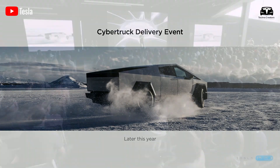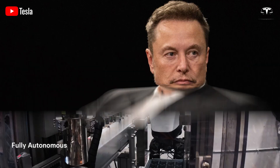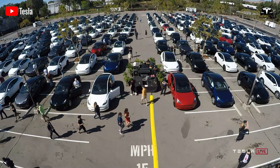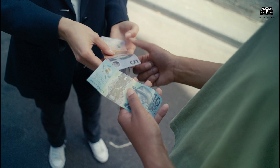In 2023, Tesla revealed that the company would offer both rental and purchase options for its Optimus robot. Elon Musk mentioned that the robot would be available both for rent and for purchase, with rentals being offered first.